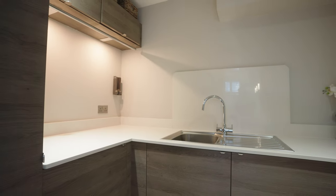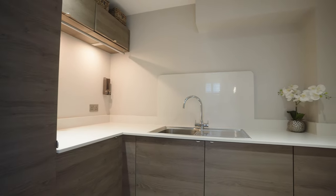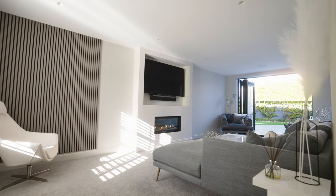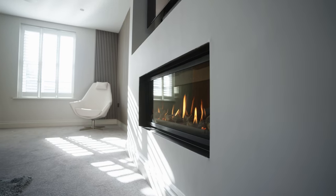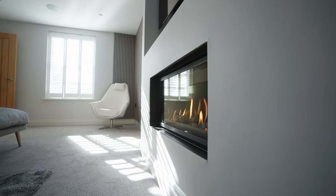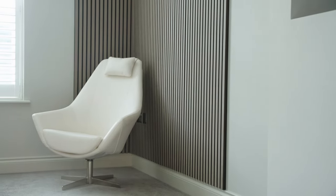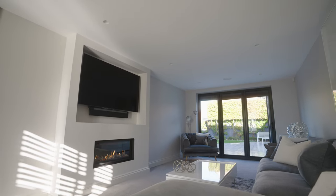Additional amenities include a convenient utility room, a cloakroom and a small study located at the front of the property. The sitting room is generously sized and cosy, with a glass inset gas fireplace as a focal point. The wooden shadow gap feature wall creates interest and bi-folding doors allow access to the garden.